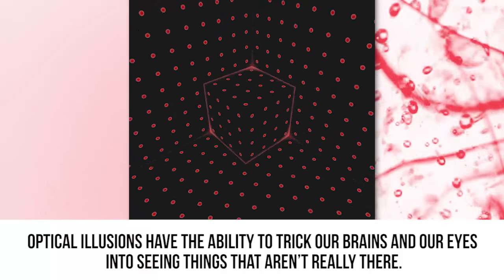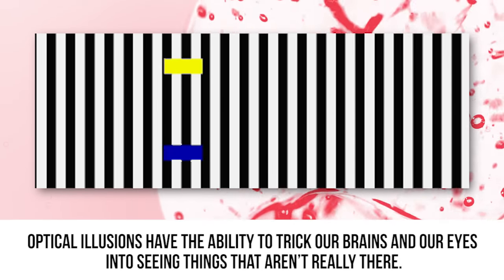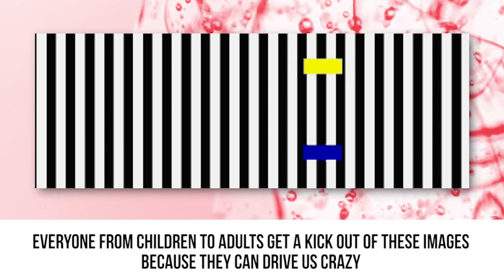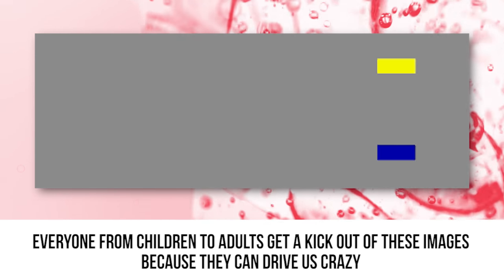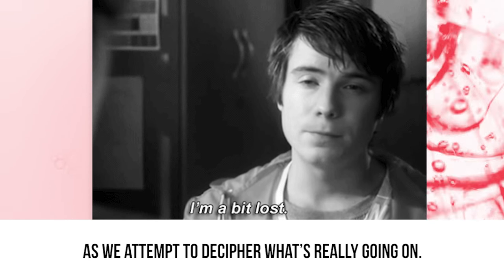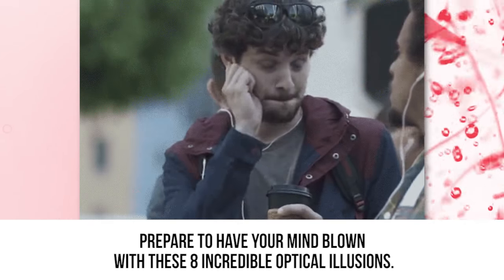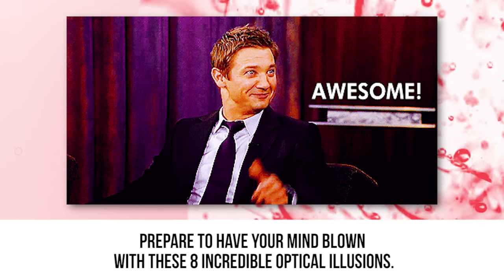Optical illusions have the ability to trick our brains and our eyes into seeing things that aren't really there. Everyone from children to adults get a kick out of these images because they can drive us crazy as we attempt to decipher what's really going on. Prepare to have your mind blown with these eight incredible optical illusions.